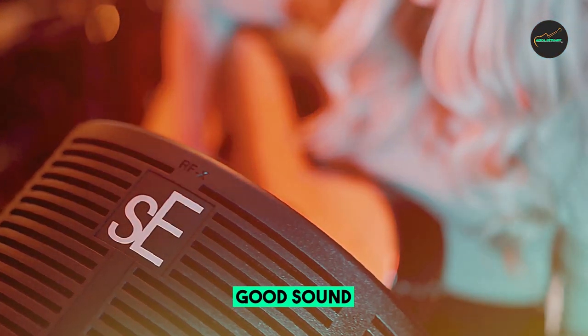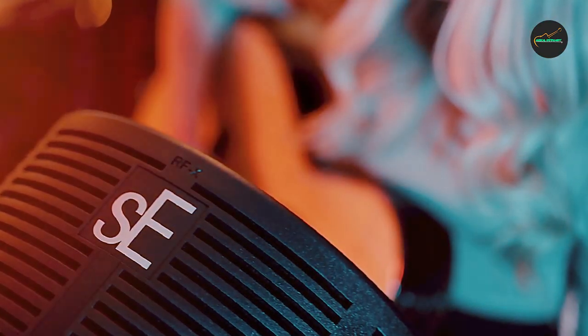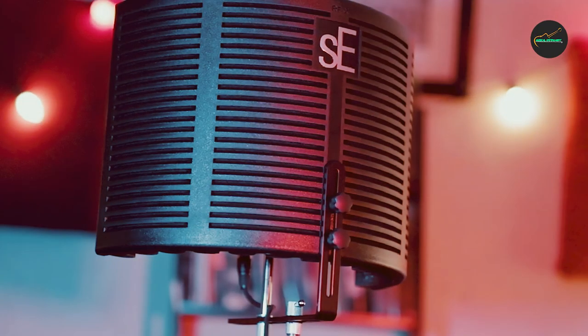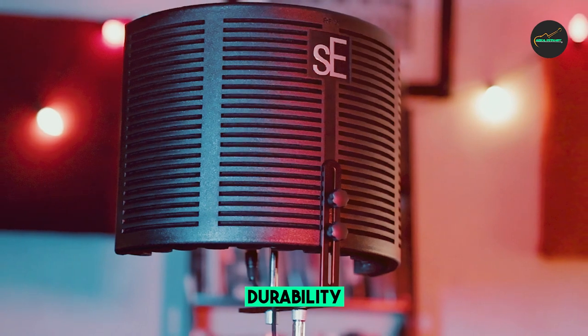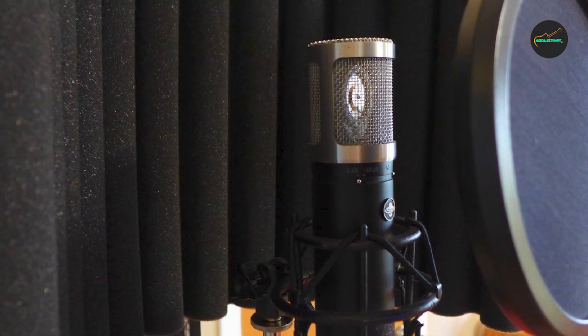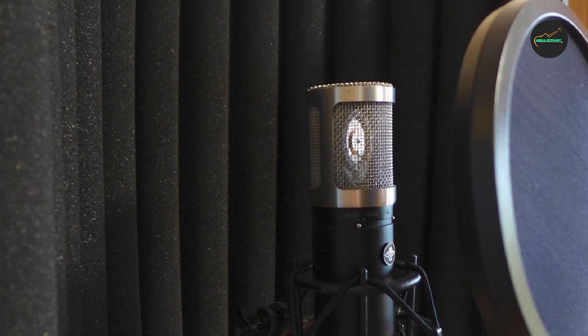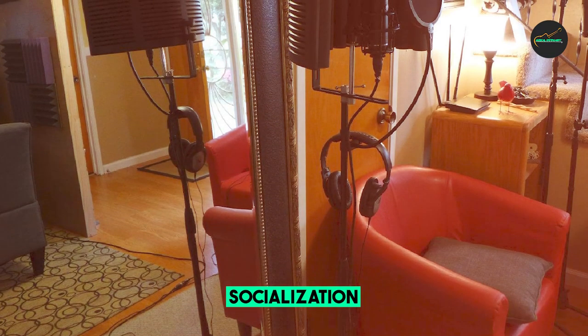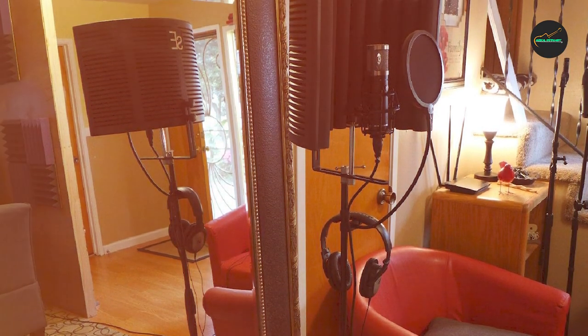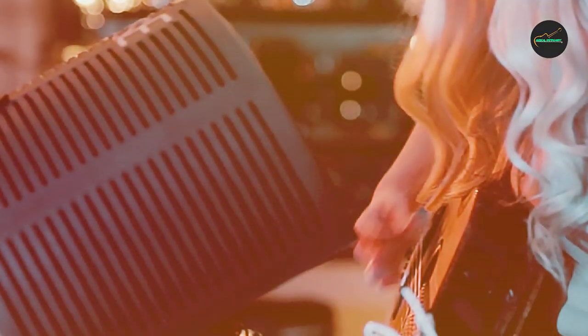The compact size of the booth is perfect for use in small spaces, such as apartments or home studios, where sound quality can be a challenge. Additionally, the RFXSC is easy to set up and use, making it a popular choice among both novice and professional users. Overall, the RFXSC Electronics Portable Vocal Booth is an exceptional investment for anyone serious about achieving high-quality audio recordings.